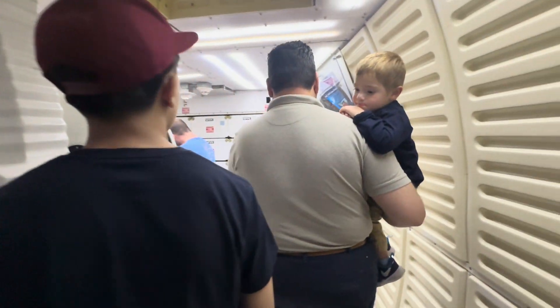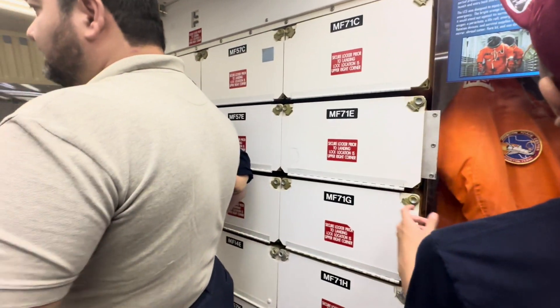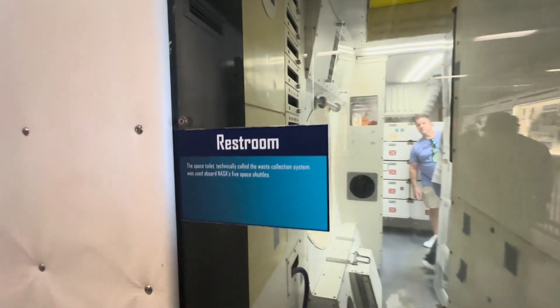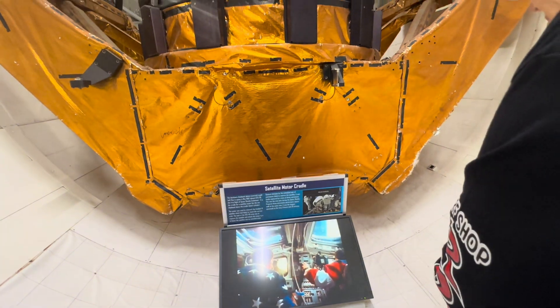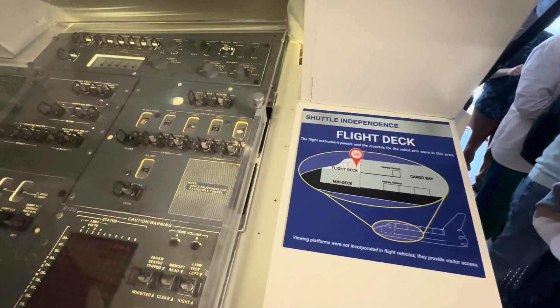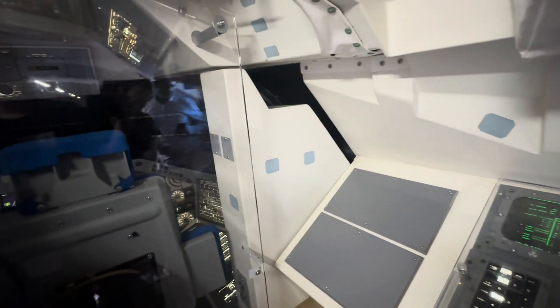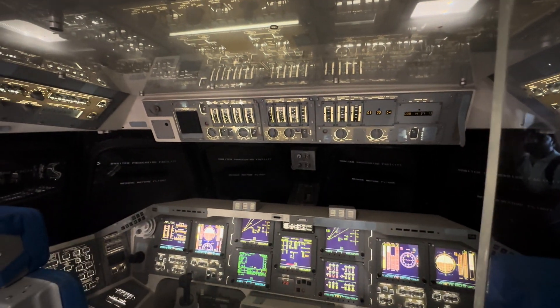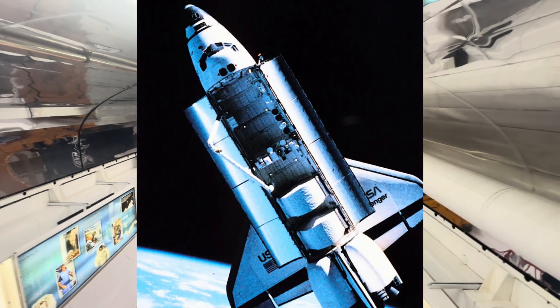We are on the mid-deck of this place — there's a sleeping bag. This is Canada's contribution: the arm that goes out when these things open.